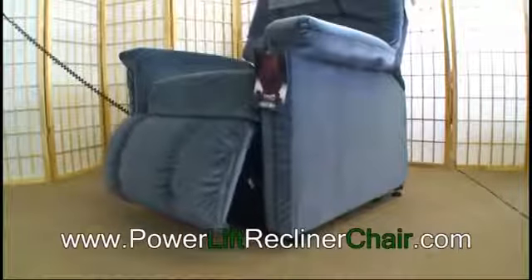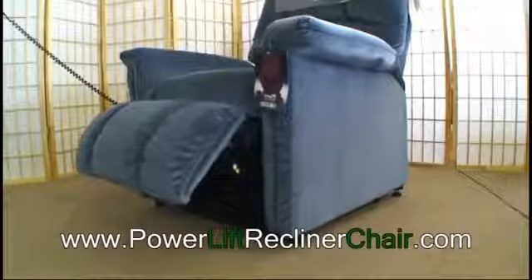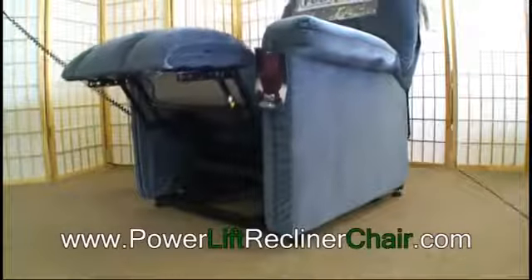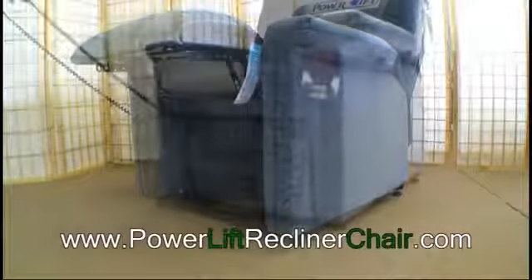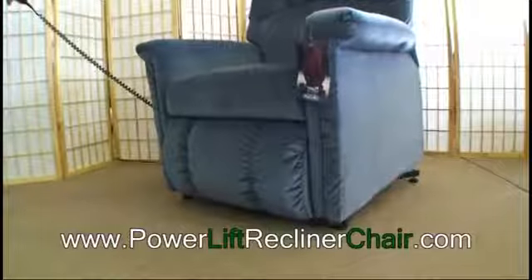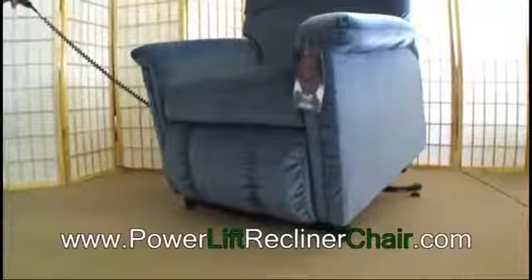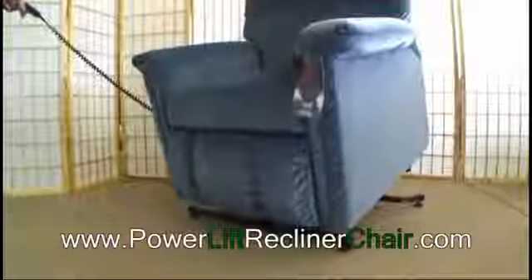Shown here is the Catnapper Champion. This quality power lift recliner is designed with your comfort in mind. Notice how the mechanism smoothly moves from a sitting position to a full recline. Catnapper power lift recliners come with features found in more expensive chairs.